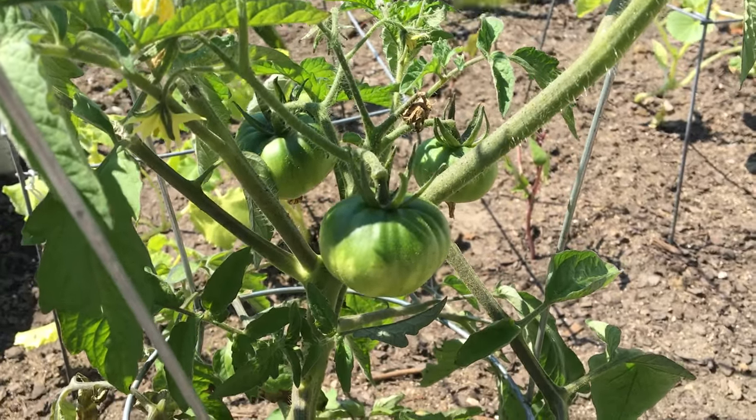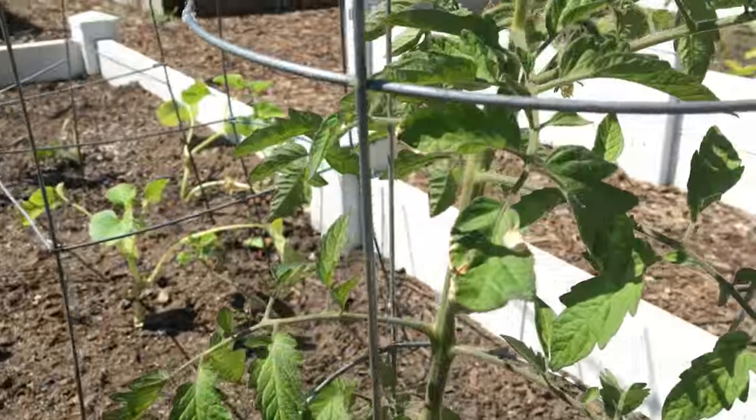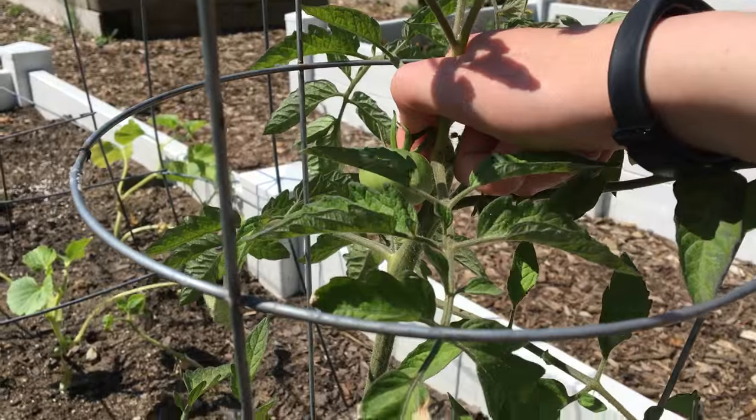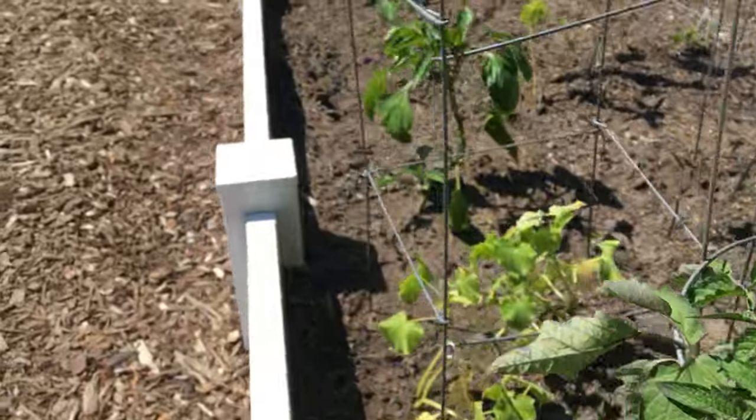It might be the green ones. Green tomatoes? Yeah, because the bottom is kind of lighter than the top. And these are more uniform in color. So maybe these are the black cream ones? I don't know. We're not sure.